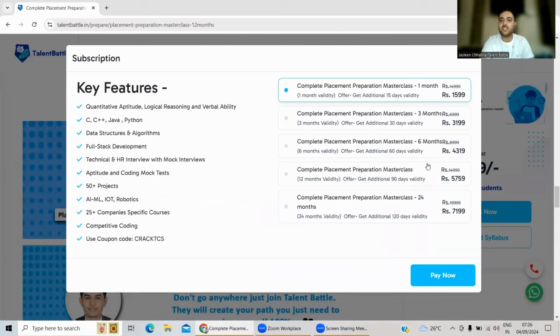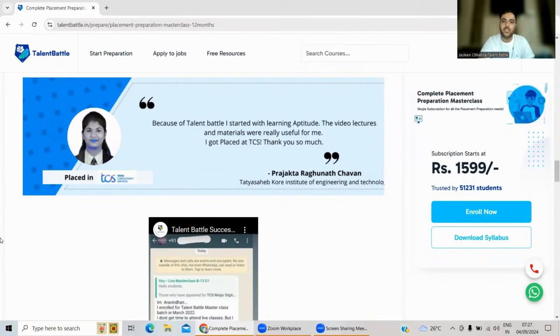For higher discounts, reach out to the mentors — their contact numbers will be provided. To summarize, today's video covered the eligibility criteria, syllabus, and hiring pattern for Cognizant. If you still have queries, comment below, follow on Instagram, DM, or WhatsApp — the numbers are in the description box. See you in the next video!